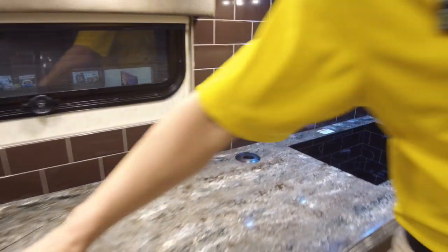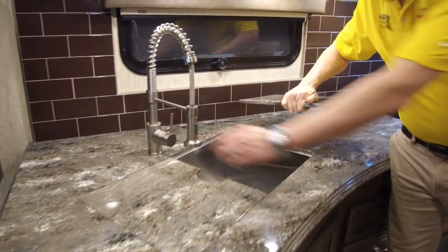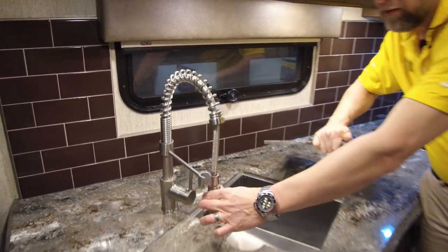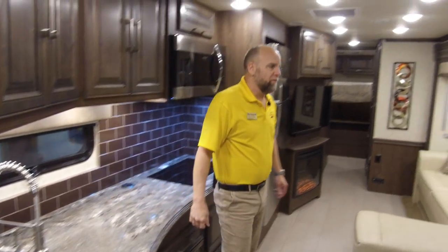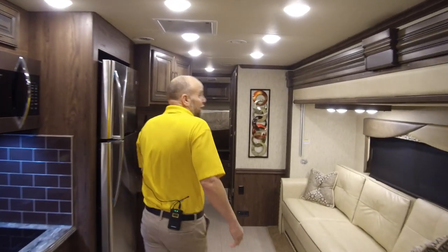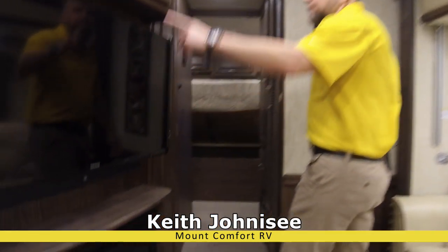Right now when you're not using it — beautiful. Giant stainless steel sink with an industrial-type sprayer. Everything you'd see on a $250,000 coach at a Hot Deal of the Week price. Nice fireplace. Nice TV.